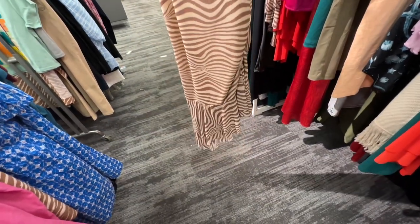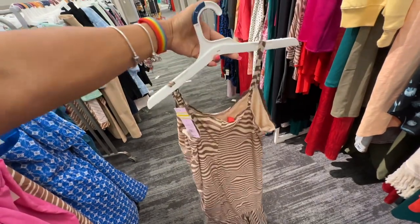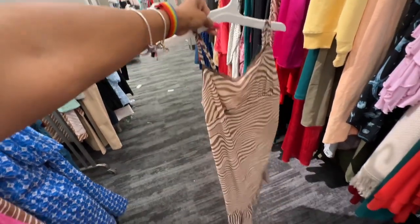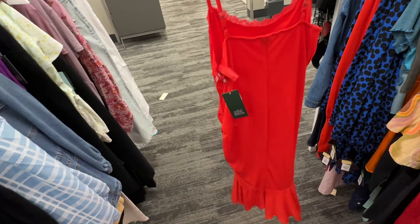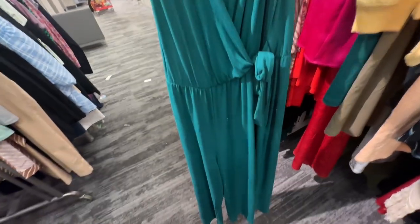It's on clearance — look at the ruching on the side, spaghetti strap, and this dress is $8.40. I would wear this dress. If you love red, they also have it in red. Look at this romper — teal color, tied at the waist, wide leg, wrapped front.